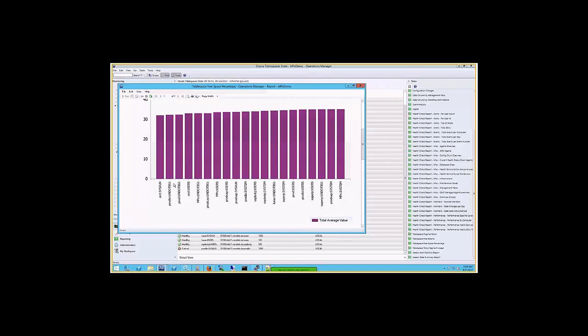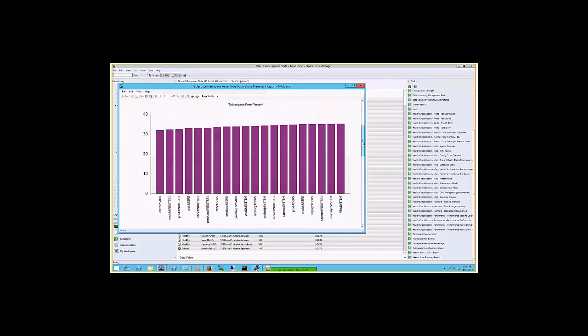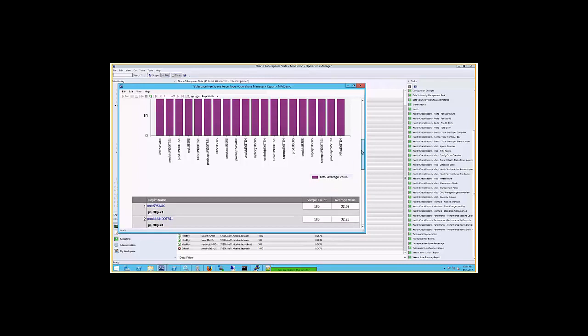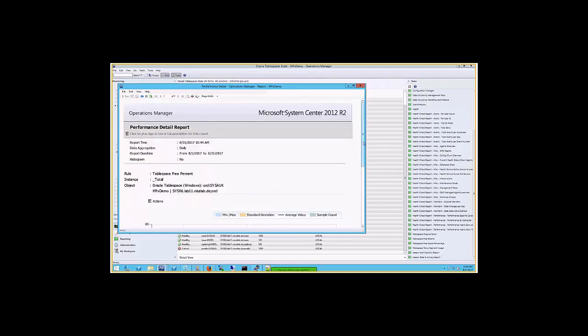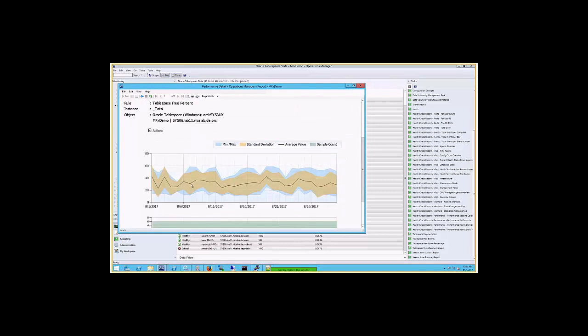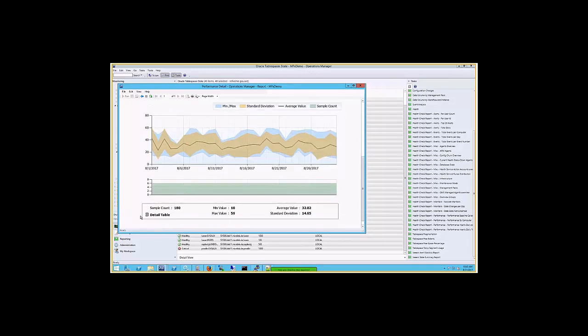We see the table space with the least percent free is Sys0x on the RCL instance, with only around 32 to 33 percent free. If you'd like to see the change over time — how much it's been growing — you can click on the bar and drill down. A graph shows the size development of the table space over time. If you'd like to use the data for forecasting, you can take the detailed table data, publish reports, schedule them, and email them. There's a lot of customization available.